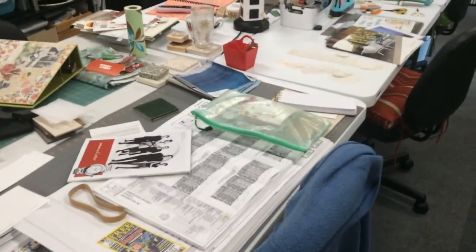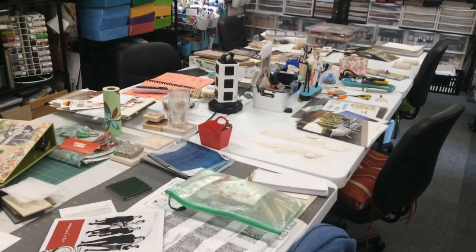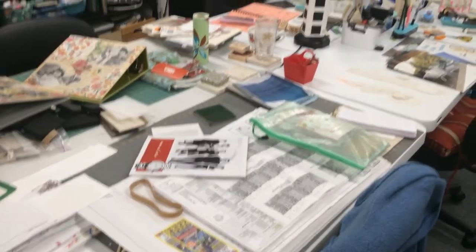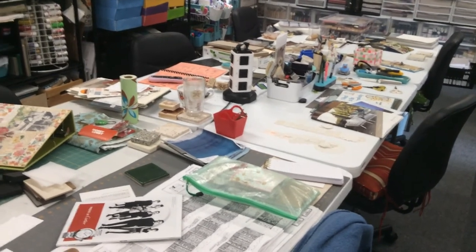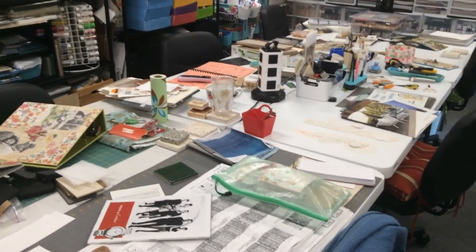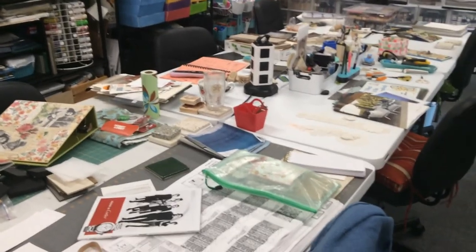Wish me luck! Maybe the next time I do 'What's on My Crafty Tables' this will all be put away and I'll have something more fun out there. I just wanted to let y'all know that we all go through this — every one of us. We hit these walls, we get too much stuff out, it gets overwhelming, and we need to step away and regroup.